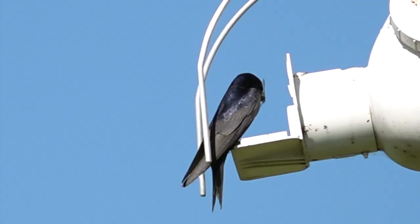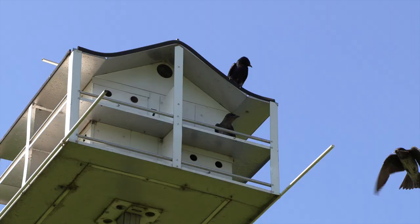And if a mosquito happens to fly into that dragonfly hunting path, the bird will eat it, of course.